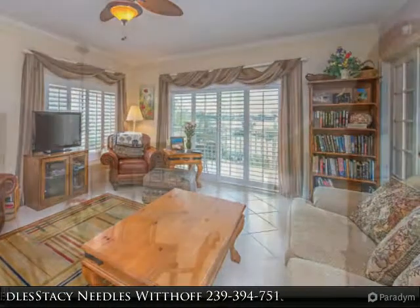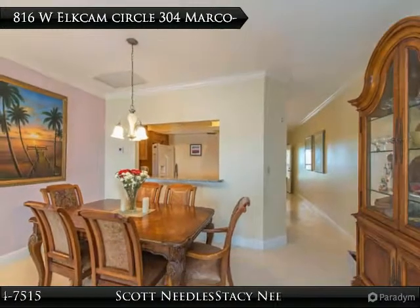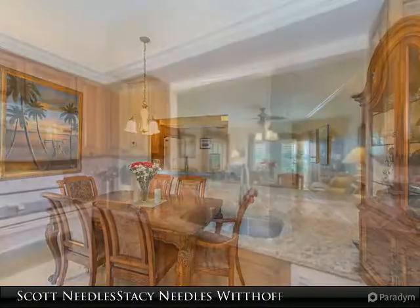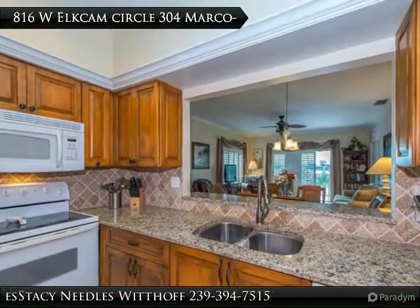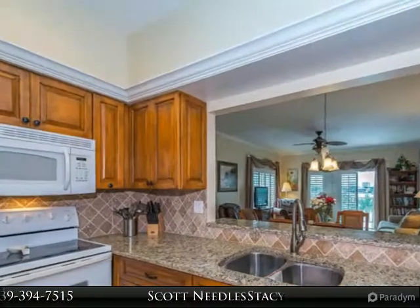remodeled kitchen boasting granite countertops, custom cabinetry, accent lighting, custom tile, stainless appliances, plantation shutters, tile throughout, extra storage closet on lanai, huge bedrooms, and more.